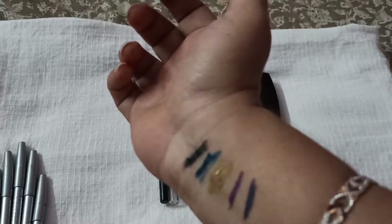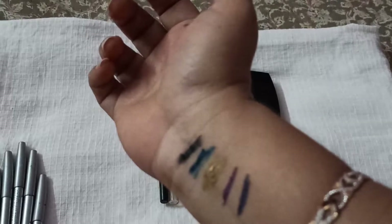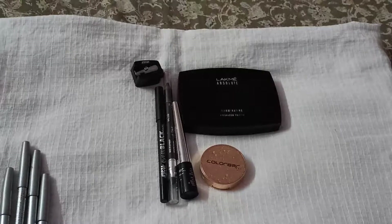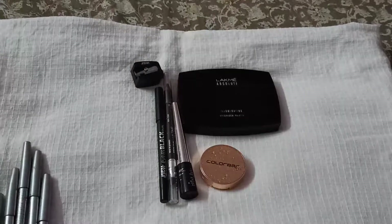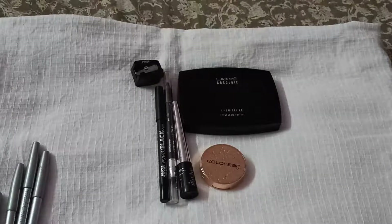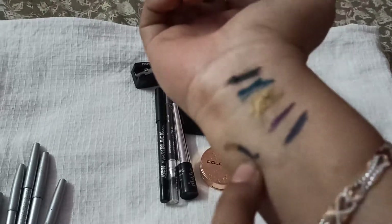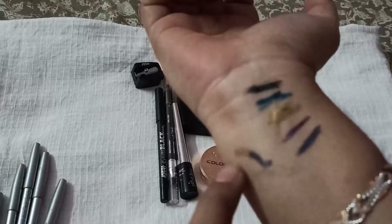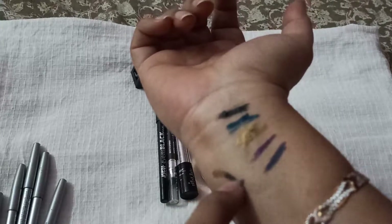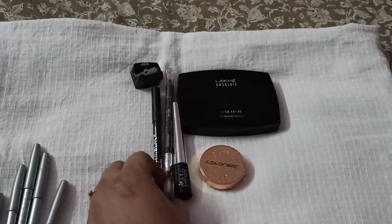Let me do a quick color match and show you on my hand. You can see here — this is how I wear it. For example, if I'm wearing a navy blue dress, I put gold on the first half of the lid and then the blue color on the second half. That's how it looks on my skin.